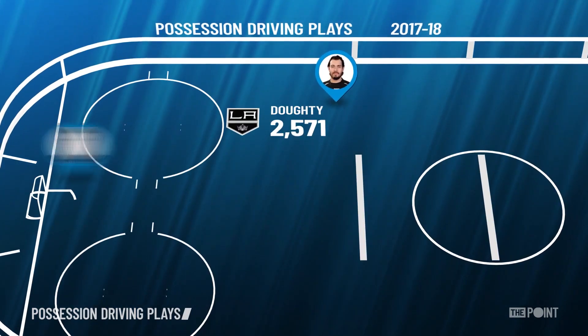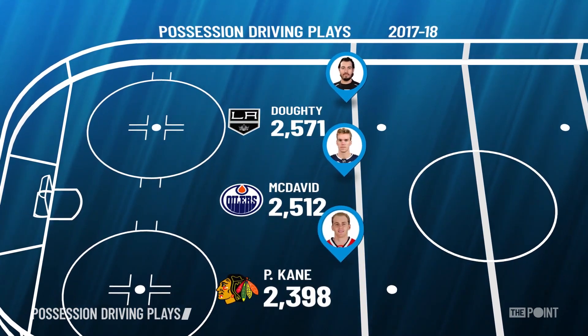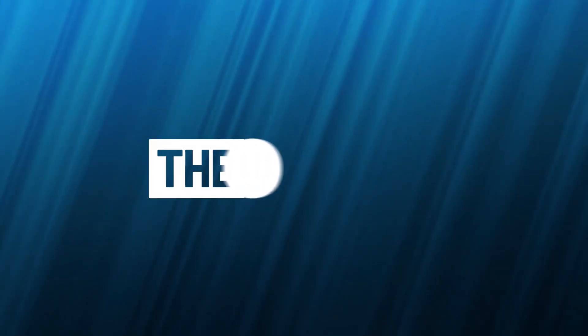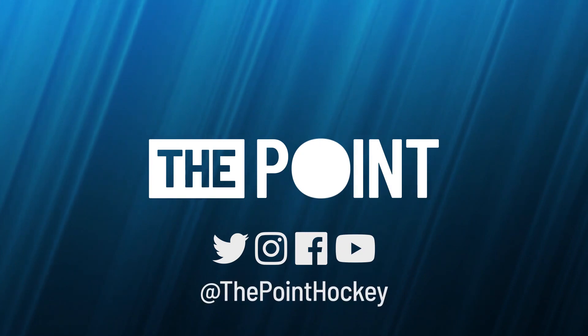Last season, Drew Doughty, Connor McDavid, and Patrick Kane led the league in this statistic. The best way to quantify which players are pushing the pace? With possession driving plays.